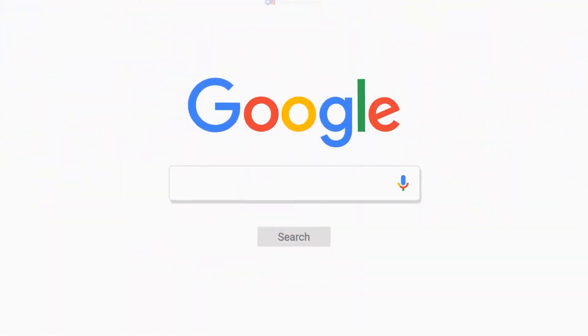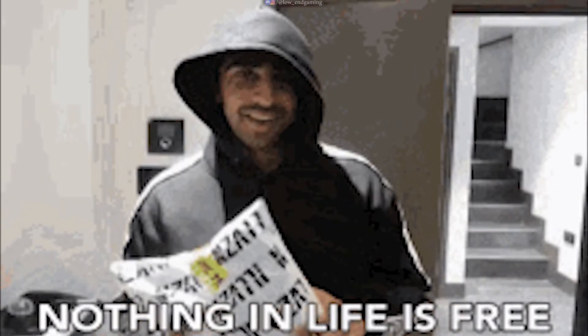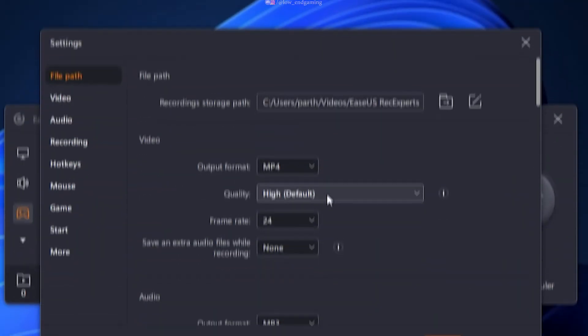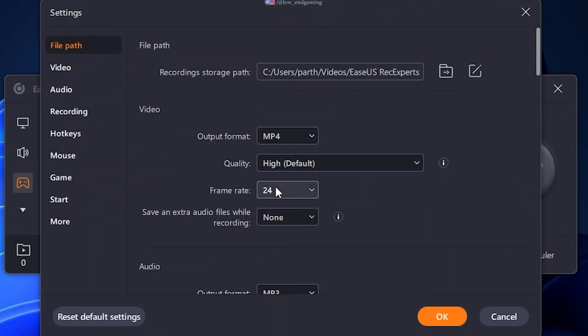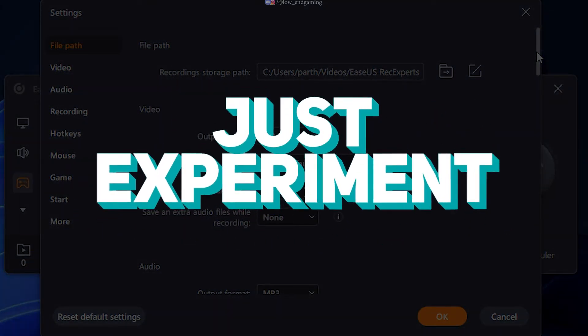Go to Google, download and install the software. It's not free, but you all know how to get the premium version. Now open the software and make sure to select the game recording mode for smoothly recording gameplay videos. Now go to settings. Just follow me and do as I say. Change the video format to MP4, quality to default, and set the FPS to 30 or 60 — you have to try which works best on your PC.